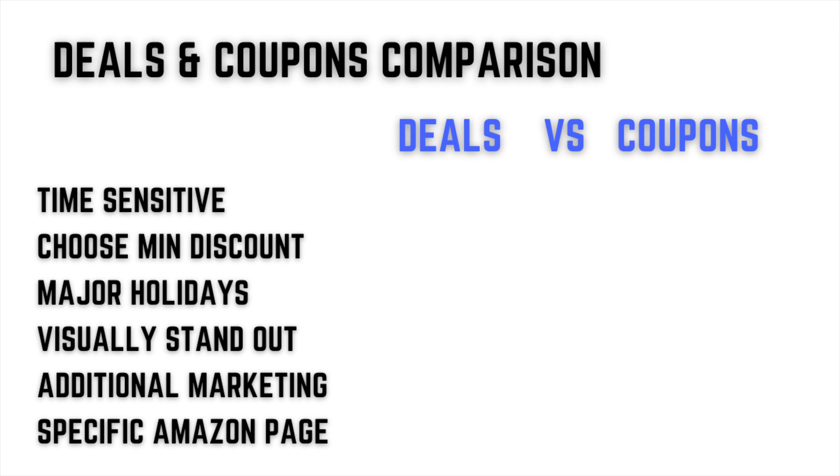Let's recap deals versus coupons. Deals are time-sensitive — you apply and are given a specific week or day. Coupons you can run whenever. For minimum discount: with deals, you must abide by Amazon's minimum; with coupons, you don't — you can do 5%, 6%, 7%. However, for both, the discount must still be lower than your cheapest price in the last 30 days. For major holidays, deals are great because people actively search for them. Coupons can be used anytime and aren't specific to Prime Day or Black Friday. Both deals and coupons visually stand out with highlighted green and red features that help drive clicks.